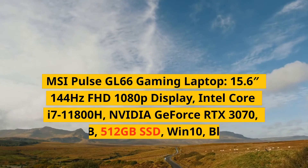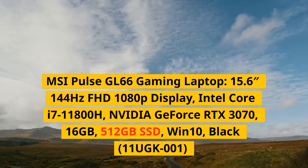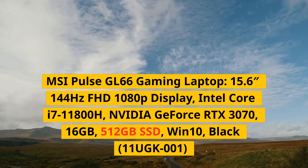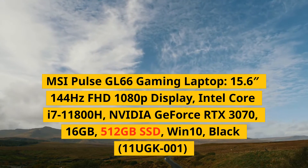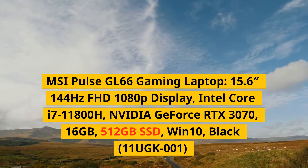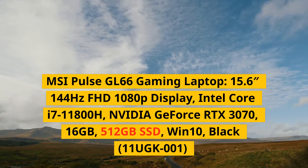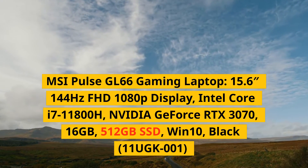MSI Pulse GL66 Gaming Laptop, 15.6-inches 144Hz FHD 1080p Display, Intel Core i7-11800H, NVIDIA GeForce RTX 3070, 16GB, 512GB SSD, Win 10, Black, 11UGK001.